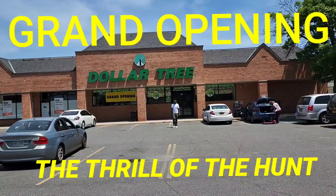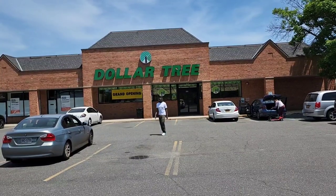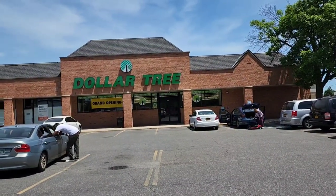Dollar Tree grand opening — this is the one in Amityville on Broadway, and it has been open for about two days now. We're going to go in and see what we find. This spanking new Dollar Tree has been up and down, so let's go in and see what we find.